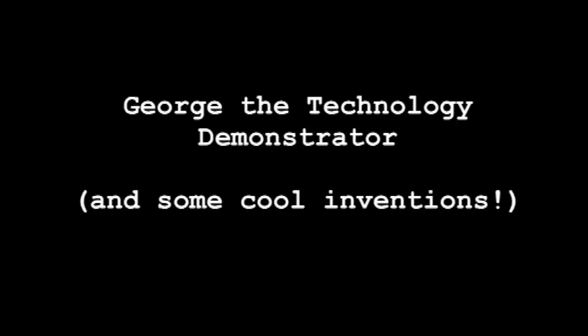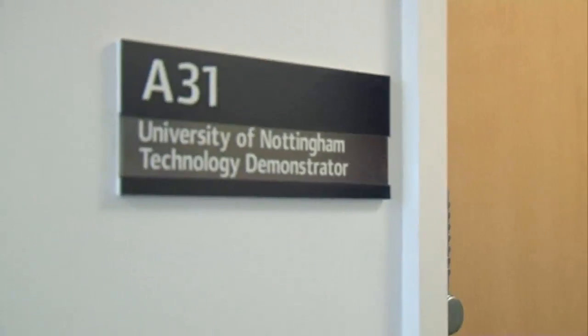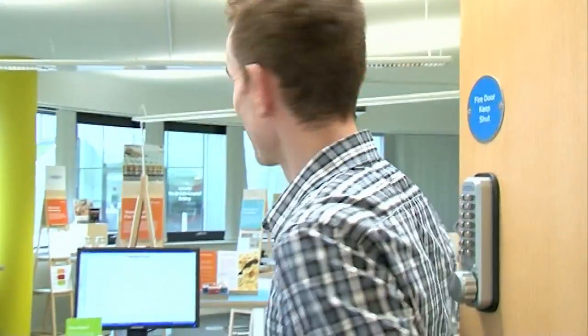We're on the University of Nottingham Innovation Park. This is the Sir Colin Campbell building, but most importantly this is the technology demonstrator behind this very normal looking door. You'll hopefully see when you get in, but it's a showroom for all of our latest inventions and innovations. We've brought them all into one place for you to see. Come on in.